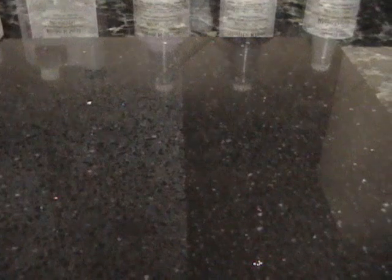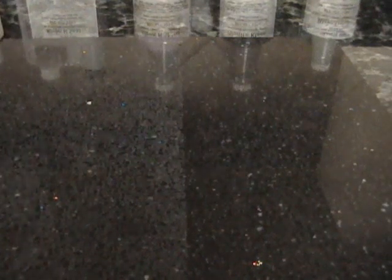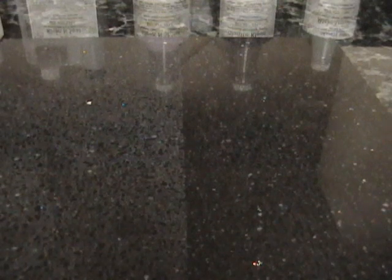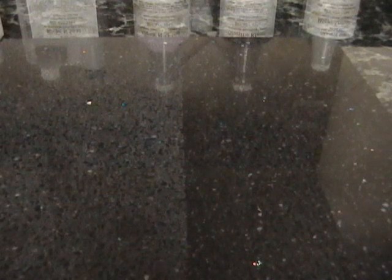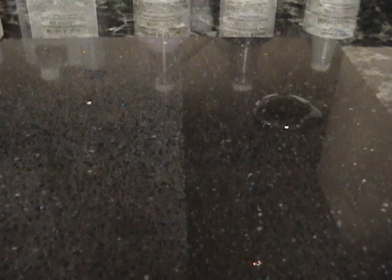Now we're going to show you what Granite Shield can do to Caesarstone, a quartz product. On the right side, we have sealed it with Granite Shield and left the left side untreated. Now we're going to show you the repellency of the sealed side. As you can see, we have a nice bead of water.